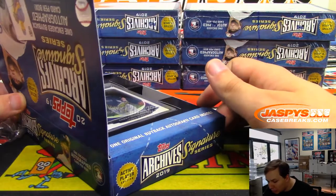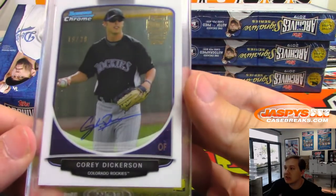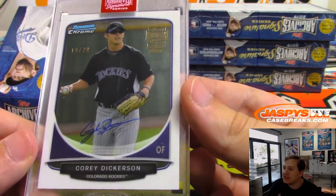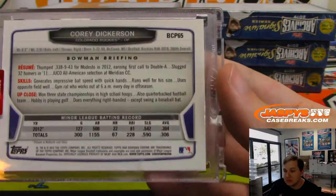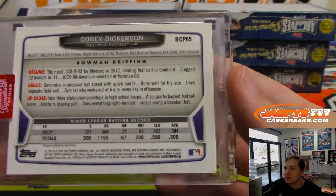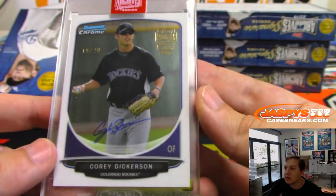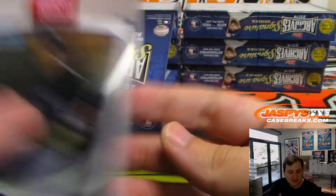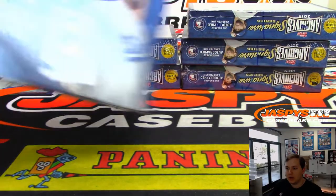This one's on a Bowman Chrome card, number 28. This is Corey Dickerson, the Rockies edition. Where's he at now? I know he was a Ray, right? This is from 2013 Bowman Chrome. It's number 19 of 28.